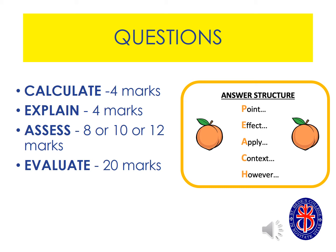We also use the PEACH structure which enables you to talk about those case studies in greater depth and also apply balance in your answers.